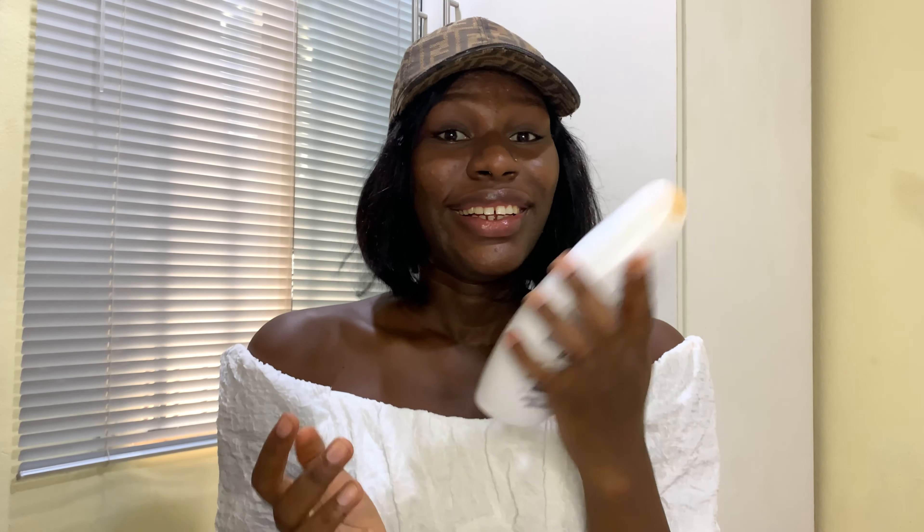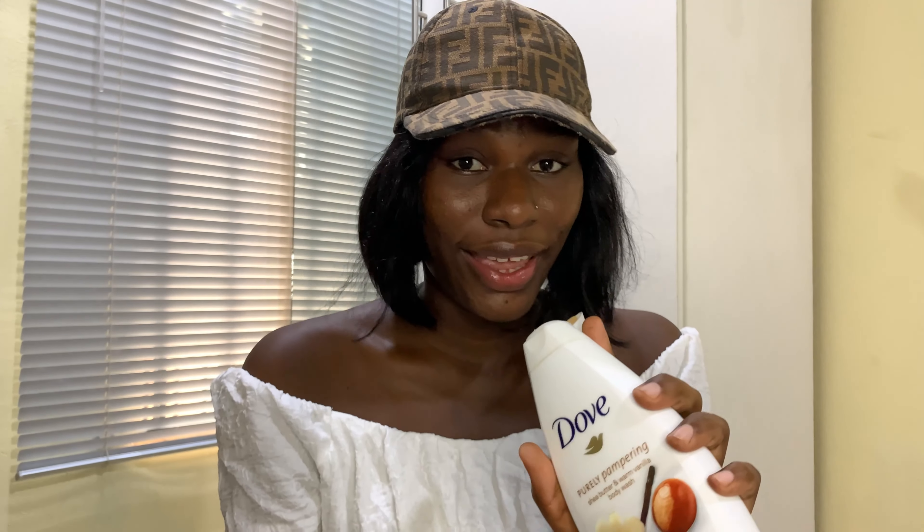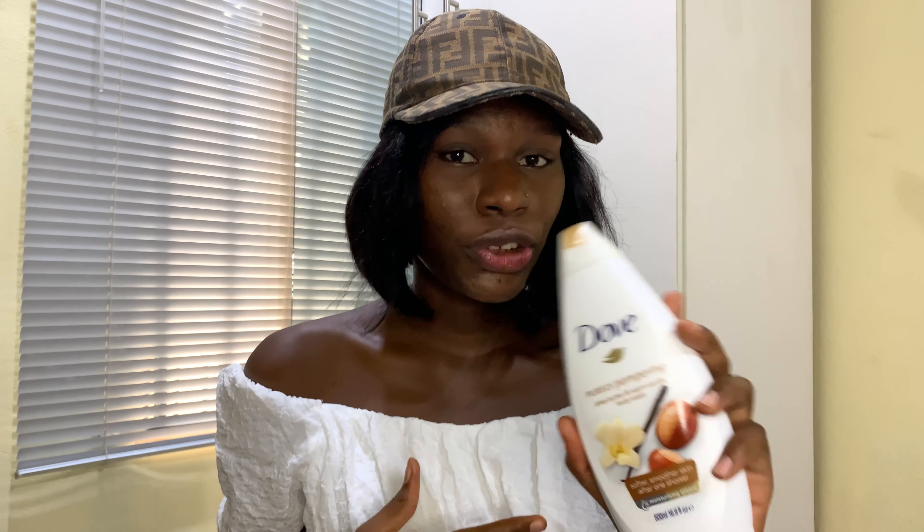For body wash, I'm going to talk about the Dove Purely Pampering Shea Butter and Vanilla Body Wash. When I say this is the bomb — this is heaven. It comes in different scents, but this one smells so, so good. It says it's softening and smoothing from the very first shower, and that is not a lie. When you use this Dove body wash, you are going to be amazed by the results. It lathers very well, unlike the Dove bar soap.